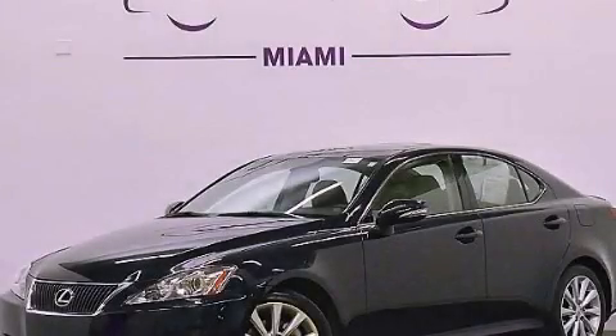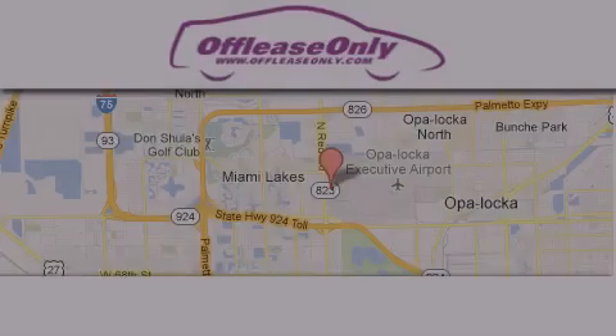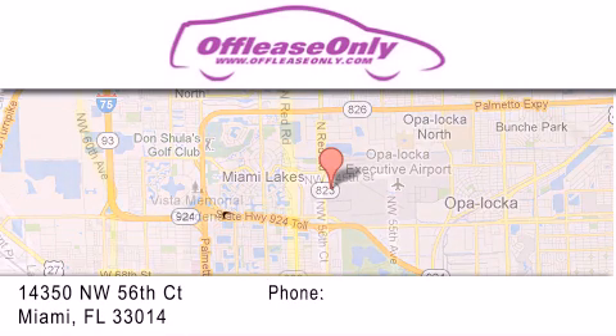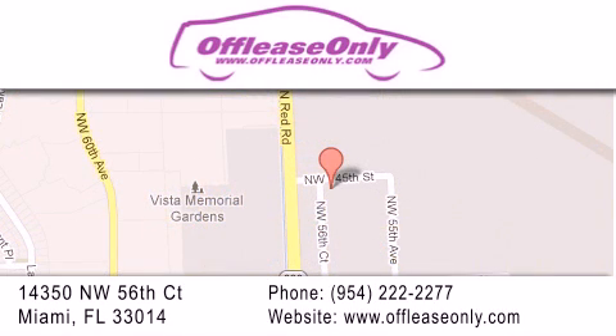Contact us today and schedule your opportunity to see this vehicle in person. Off Lease Only Miami is located at Northwest 145th, just east off 57th Avenue, south of 826 and north of Cretigny. We apologize for some navigation systems not recognizing our address — please call us if you get lost.